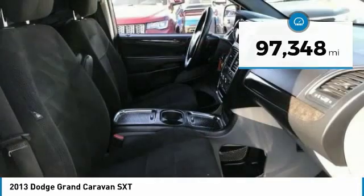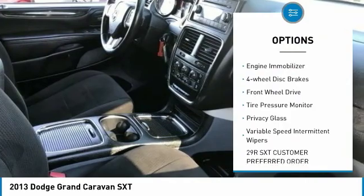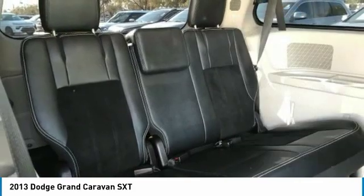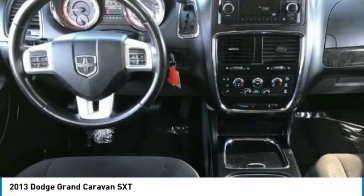Here are some of this vehicle's great options: heated mirrors, aluminum wheels, traction control, stability control, engine immobilizer, four-wheel disc brakes, FWD, tire pressure monitor, privacy glass, variable speed intermittent wipers.